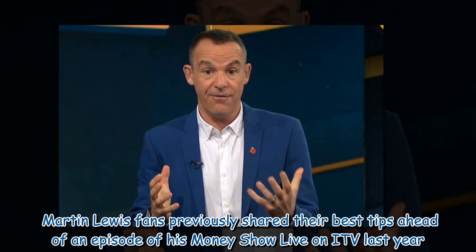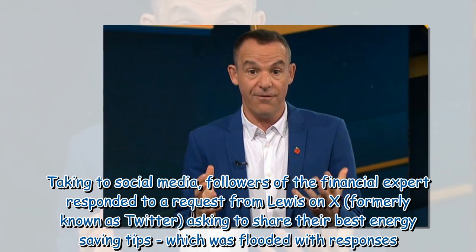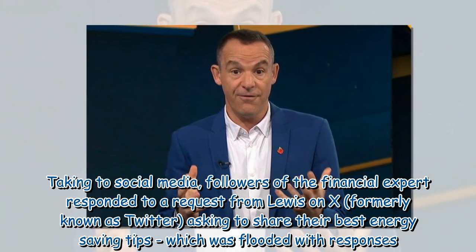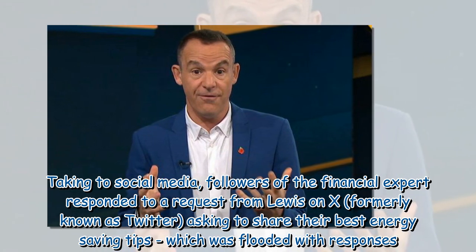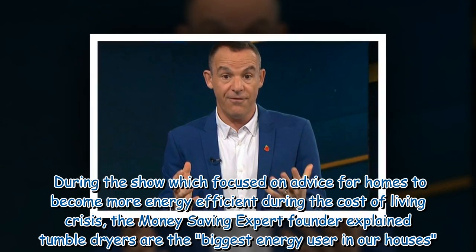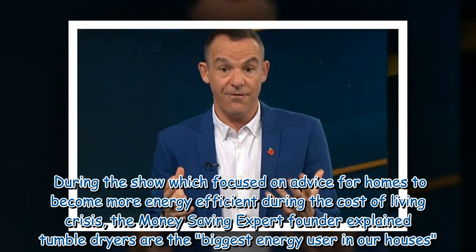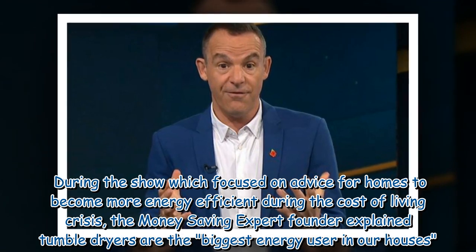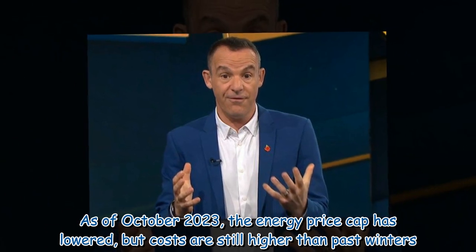Martin Lewis fans previously shared their best tips ahead of an episode of his Money Show Live on ITV last year. Taking to social media, followers of the financial expert responded to a request from Lewis on X, formerly known as Twitter, asking to share their best energy saving tips, which was flooded with responses. During the show, which focused on advice for homes to become more energy efficient during the cost of living crisis, the Money Saving Expert founder explained tumble dryers are the biggest energy user in our houses. As of October 2023, the energy price cap has lowered, but costs are still higher than past winters.